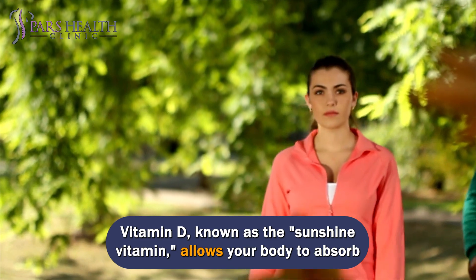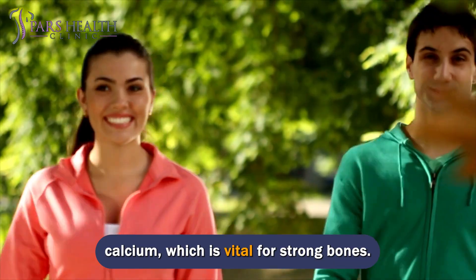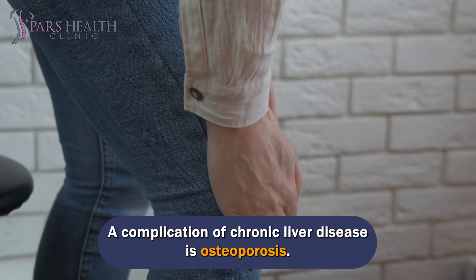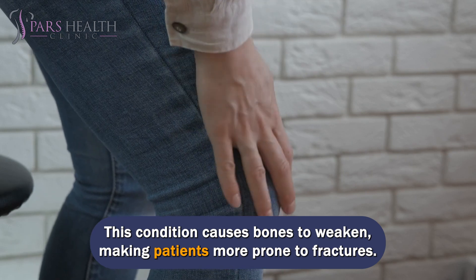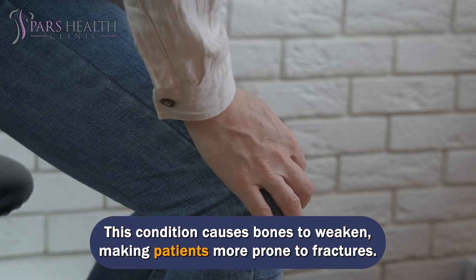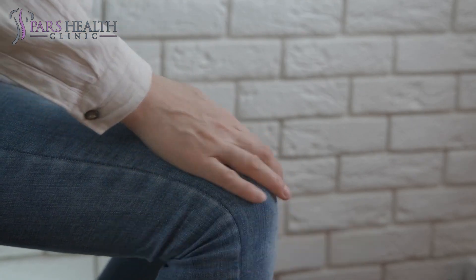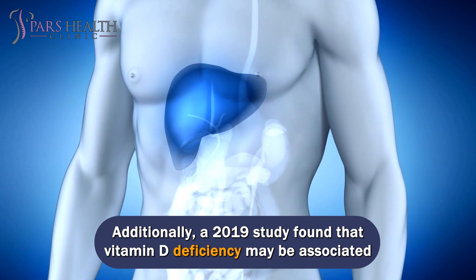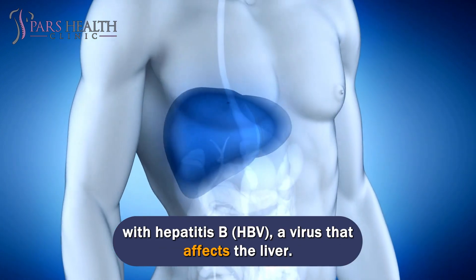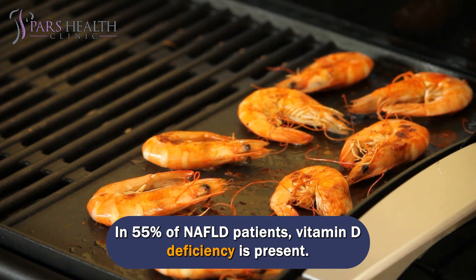Vitamin D, known as the sunshine vitamin, allows your body to absorb calcium, which is vital for strong bones. A complication of chronic liver disease is osteoporosis, a condition that causes bones to weaken, making patients more prone to fractures. Not getting enough vitamin D can make this complication worse. Additionally, a 2019 study found that vitamin D deficiency may be associated with hepatitis B (HBV), a virus that affects the liver. In 55% of NAFLD patients, vitamin D deficiency is present.